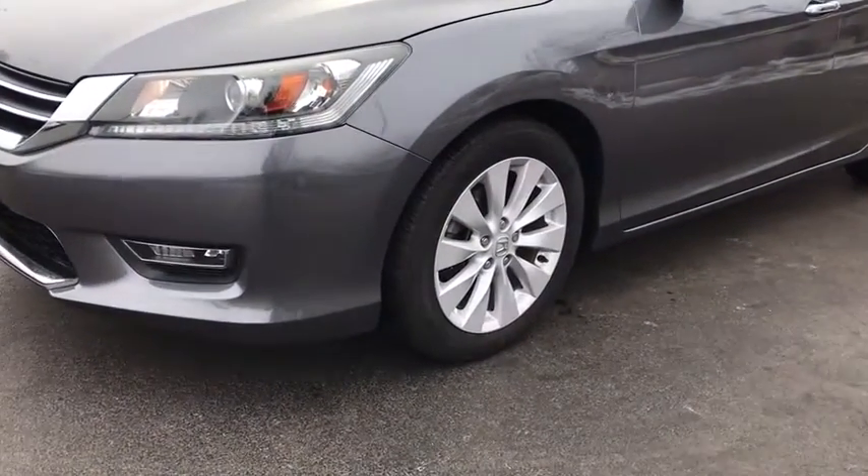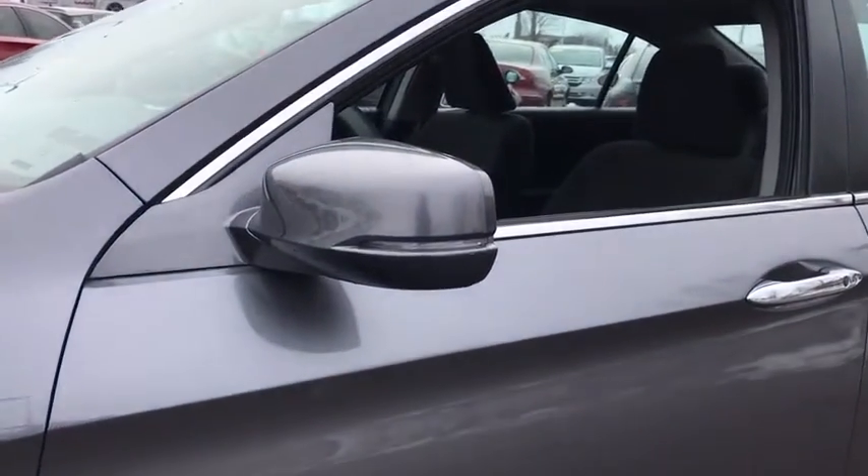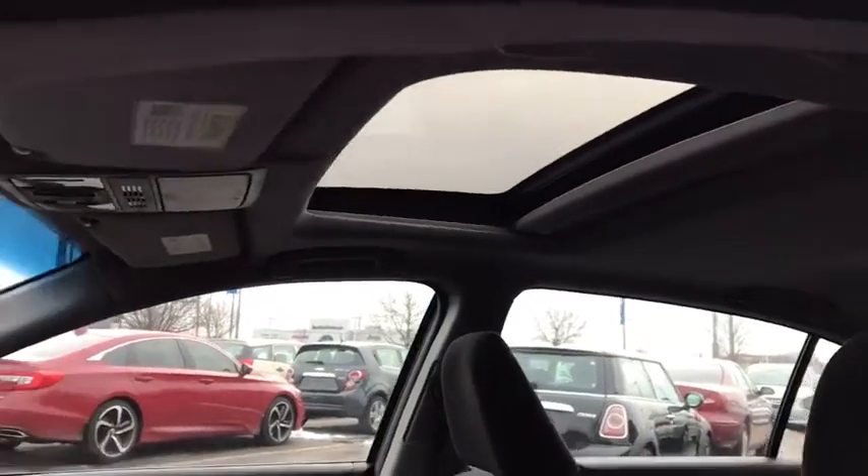Steering wheel audio controls, backup camera, traction control, Bluetooth, dual airbags, power steering, four-wheel disc brakes, fog lights, electronic stability control, power windows, security system.